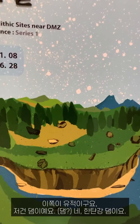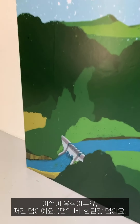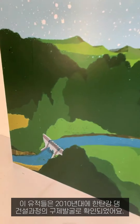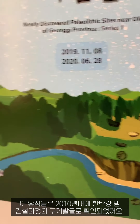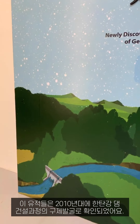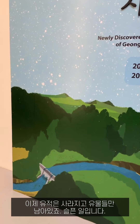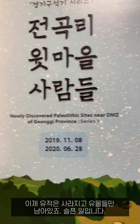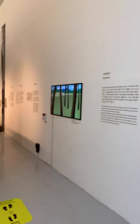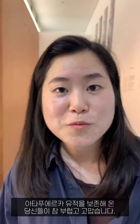This is the Hantan River and dams. The site was revealed by an excavation survey during the construction of the dam in the 2010s. Now the site has disappeared and only artifacts remain here — it's so sad. We are very envious and grateful for the Atapuerca site and yours.